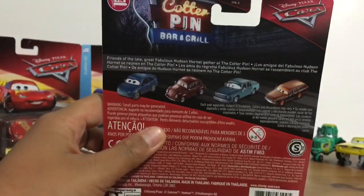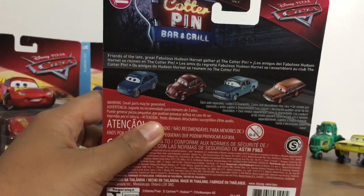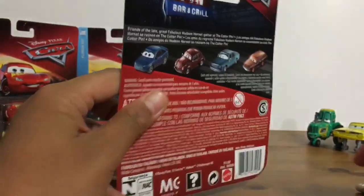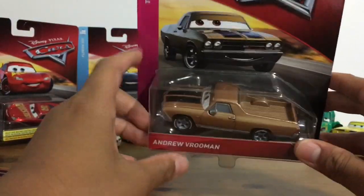The description reads: 'Friends of the late great fabulous Hudson Hornet gather at the Cotter Pin.' But I'm not gonna be unboxing him of course.